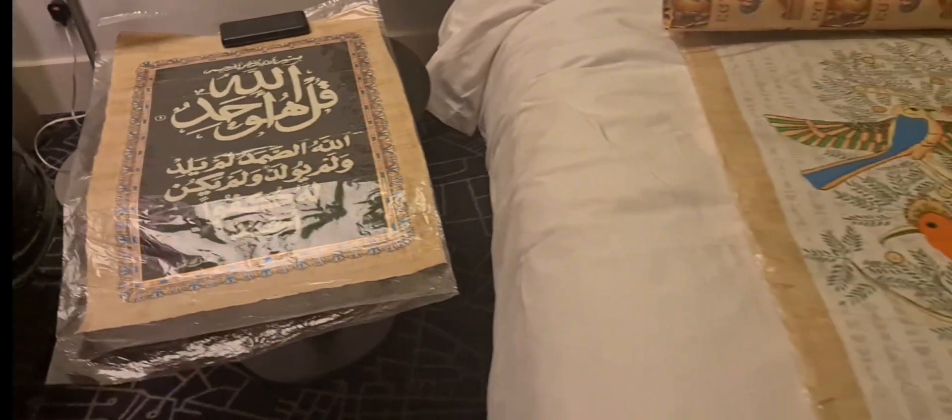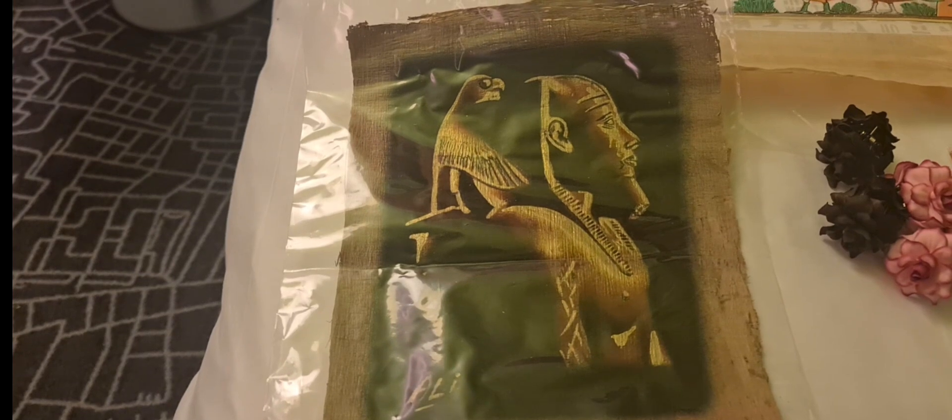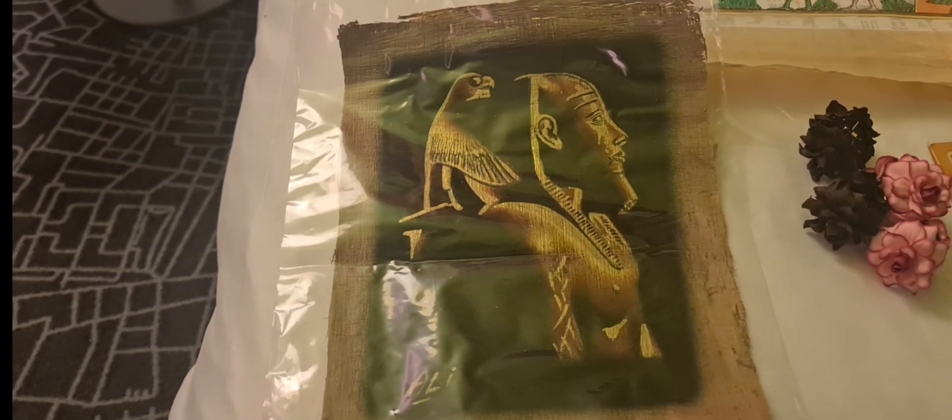There's also a small figurine that came with it. I forgot the name of this pharaoh.